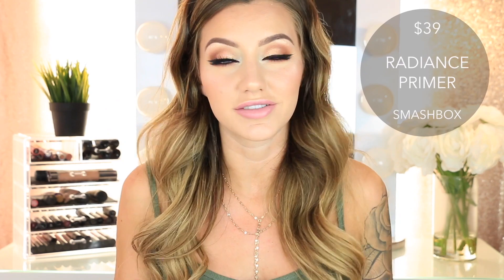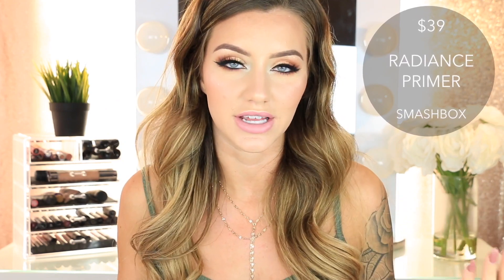Then there's the Smashbox Photo Finish Radiance Primer. I love Smashbox — I use their Studio Skin foundation every single day. However, I have not had the best luck with their primers; I've tried the original one, the pore-minimizing one, and the green color-correcting one, and something about them never worked with my skin. But I figured I would give this one a try because it looked really pretty and it's going to make your skin look dewy and fresh and glowy underneath your foundation.